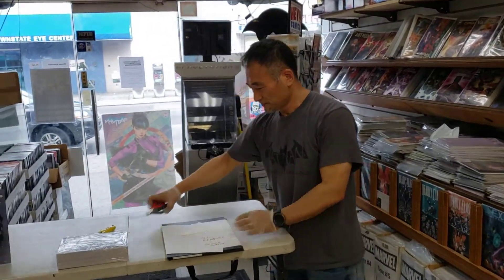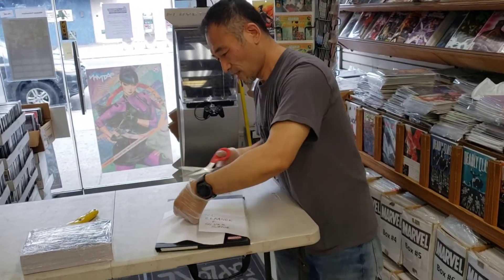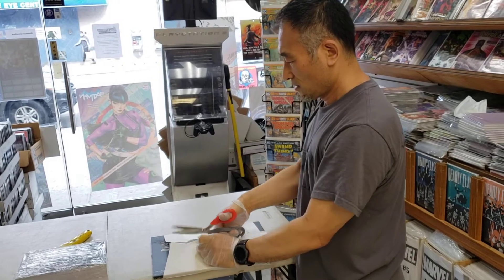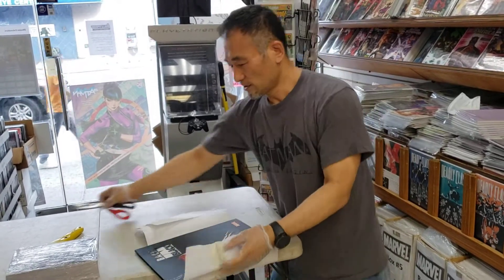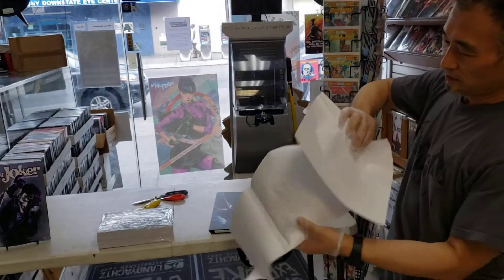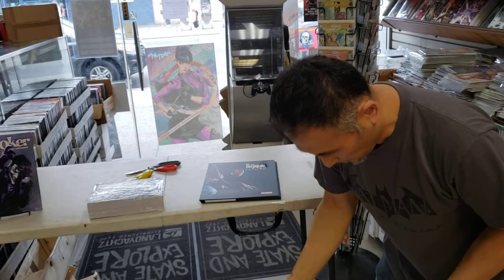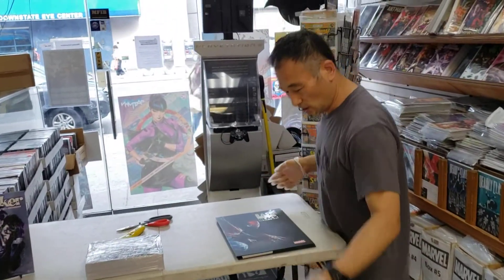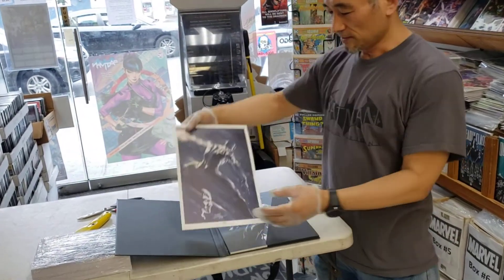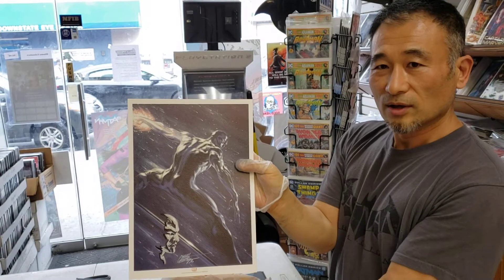Thank goodness we found it — all remarked and Silver Surfer! This is the bomb I was waiting for. Gab doesn't really do remarks, but he was very kind to me and he actually did it for us. We're gonna put each one in the auction. So here — see what he wrote: 'All remark and Silver Surfer.' I believe there are 15 remarks and each show we're gonna have one individual remark.